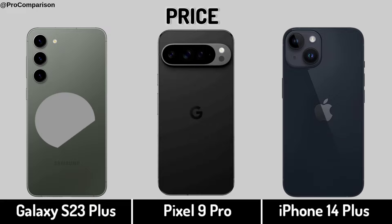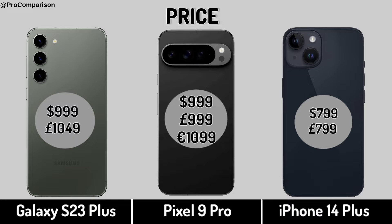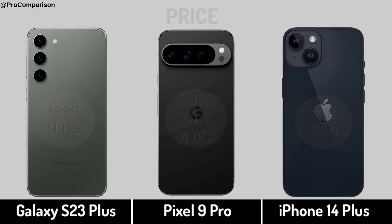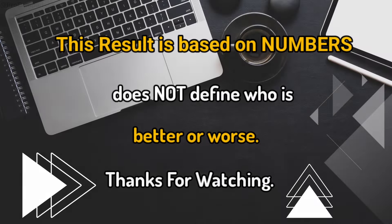Now for price. Specs score. Thanks for watching this video, see you soon.